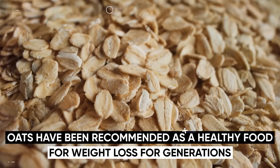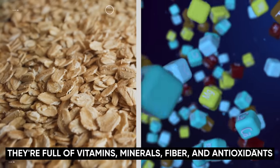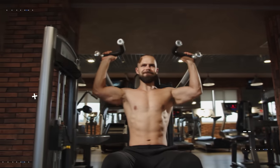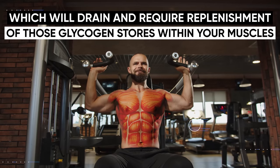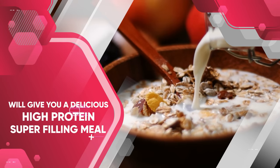Next, let's mention a filling carbohydrate that also has a decent amount of protein: oats. Oats have been recommended as a healthy food for weight loss for generations, but many people nowadays associate all carbohydrates with body fat, even though that's completely not true. Oats are extremely filling, full of vitamins, minerals, fiber and antioxidants, and there can be plenty of room in your diet for healthy single-ingredient carbohydrates like oats — especially if you consistently lift weights, which will drain and require replenishment of those glycogen stores within your muscles. Combining oats with some berries, milk and vanilla protein powder will give you a delicious, high protein, super filling meal.